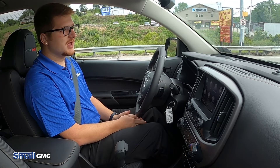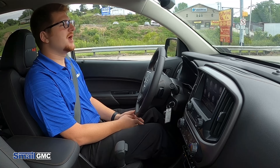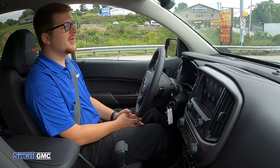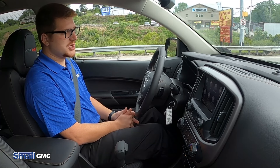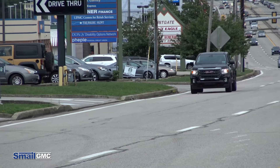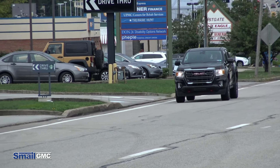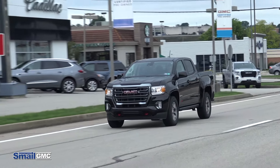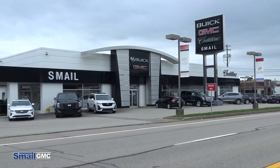The AT4 package is a new trim level for the Canyon this year. What the AT4 gives you is the body-colored bumpers front and back, the two-speed transfer case for the all-wheel drive system, and off-road suspension. It's more of an off-road version — you get the off-road tires and a very aggressive style look.